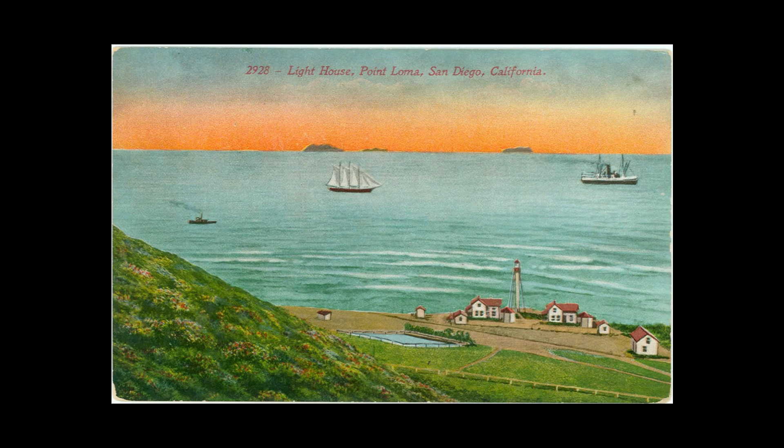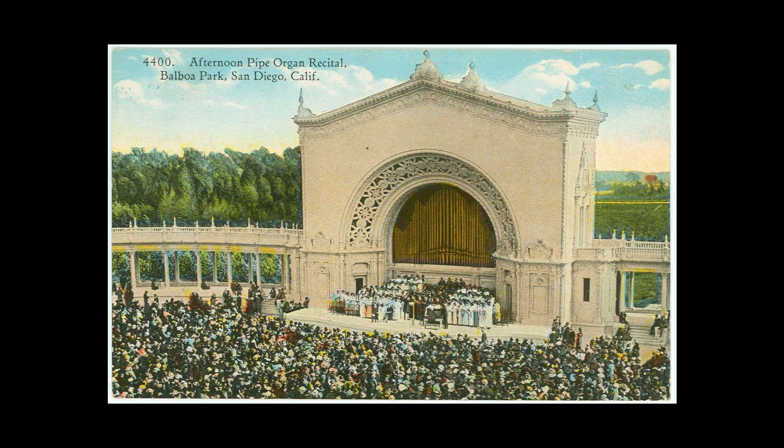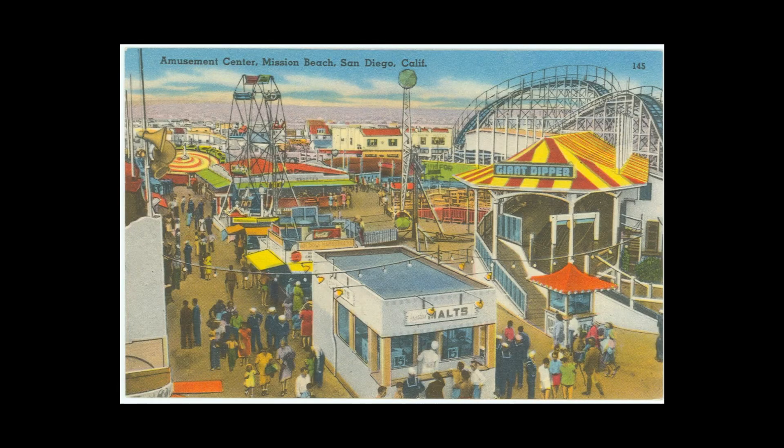In the past, postcards were the original social network — the easiest way to share images and quick thoughts. Personal cameras were not abundant, and many people collected postcards to picture their travels and homes. Now these collections serve not only as a way to understand how people have communicated through time, but to provide a glimpse of how San Diego has changed and adapted over time.